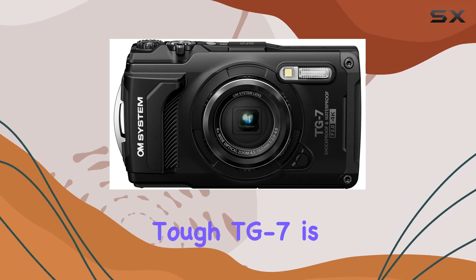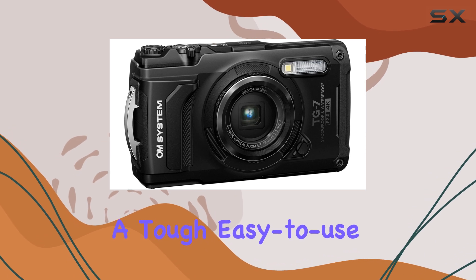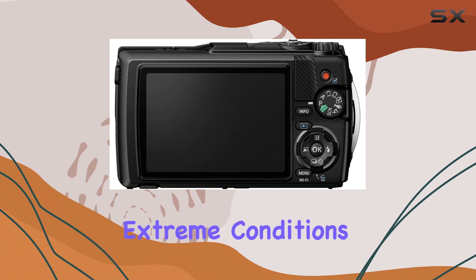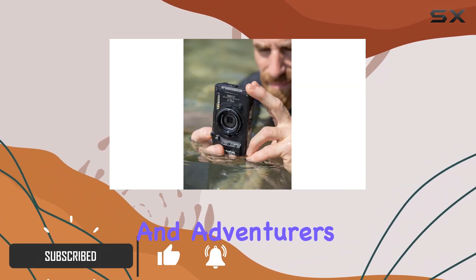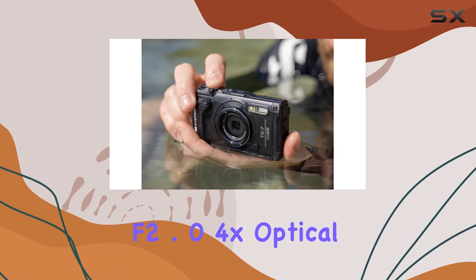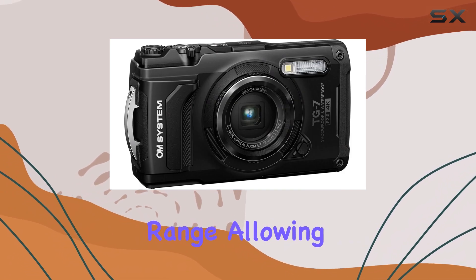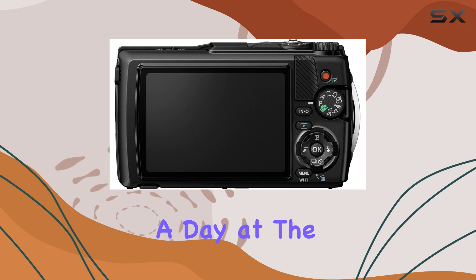The OM System TOUGH TG7 is a standout choice for anyone seeking a tough, easy-to-use point-and-shoot camera. With a rugged design that can handle extreme conditions, this camera is perfect for outdoor enthusiasts and adventurers alike. It boasts an impressive f2.0 4x optical zoom lens with a 24-100mm equivalent range, allowing for stunning shots whether you're on a hiking trip or enjoying a day at the beach.